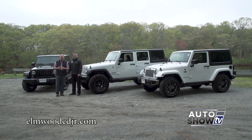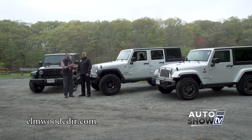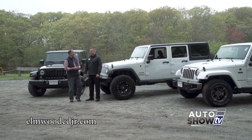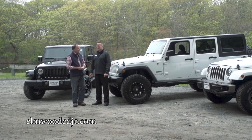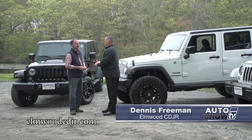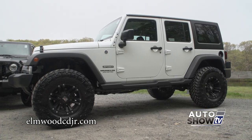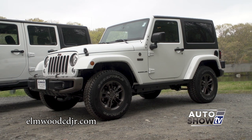No doubt about it, it's Jeep Wrangler season, and it's very busy these days at Elmwood Auto Group in East Providence. Dennis Freeman is with us, and today we're at a rugged, backwards place they call Seekonk. But you've brought three Wranglers to show us today. With the Wrangler, you get the best of both worlds — four-wheel drive for the winter and a convertible for the summer, and there's really no other vehicle that offers that. The Wrangler is truly legendary.